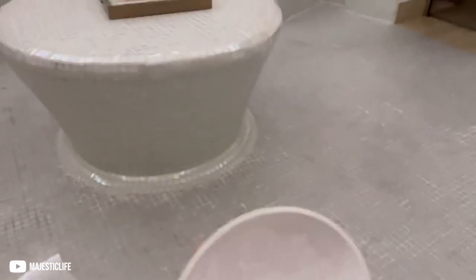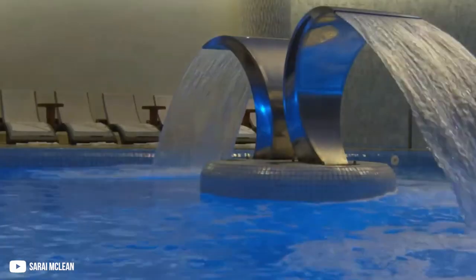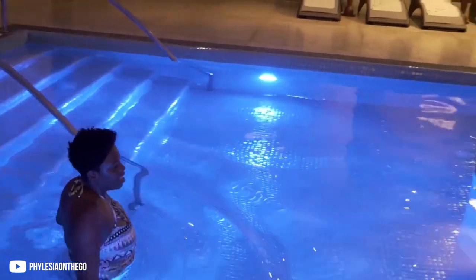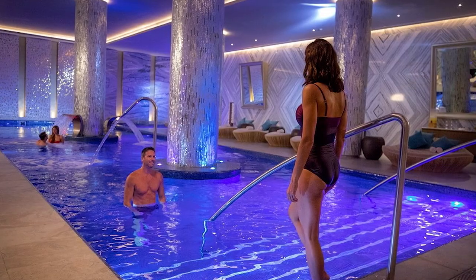The spa option at the Moon Palace Resort Jamaica is one of the largest in the whole Caribbean. It has a hydrotherapy pool area which includes a hot pool, a sensory pool, and a plunge pool. The spa also has a gym, a sauna, an ice room, and a steam room. You can also opt for different massages at the spa.